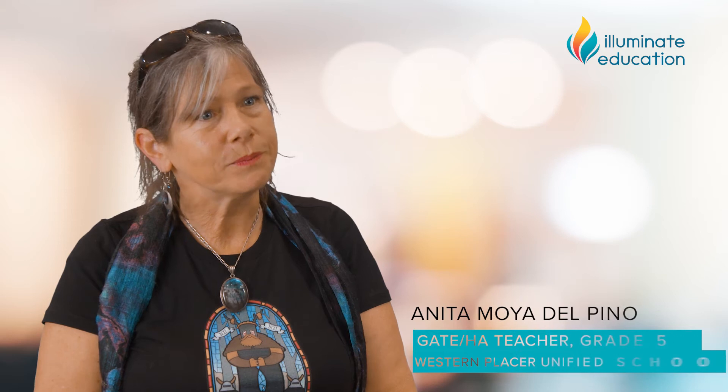My name is Anita Moya Del Pino and I work for Western Placer Unified School District in the greater Sacramento area. My official role is a fifth grade teacher for GATE and high achieving students. However, I'm also working with Illuminate as the primary programmer for my district.